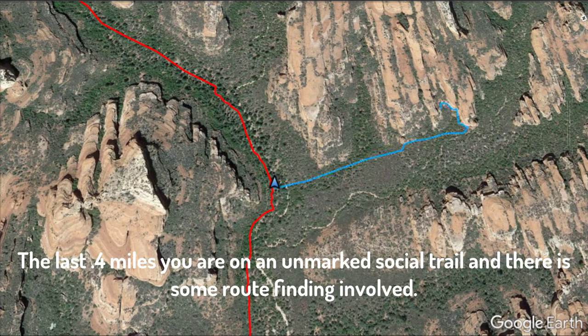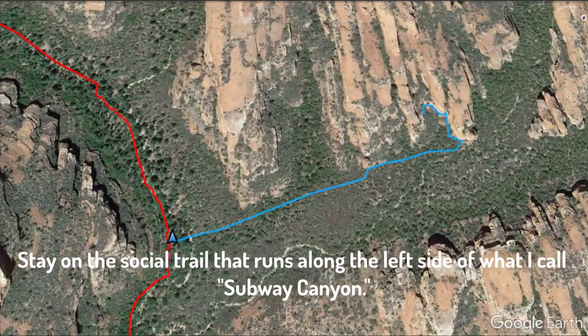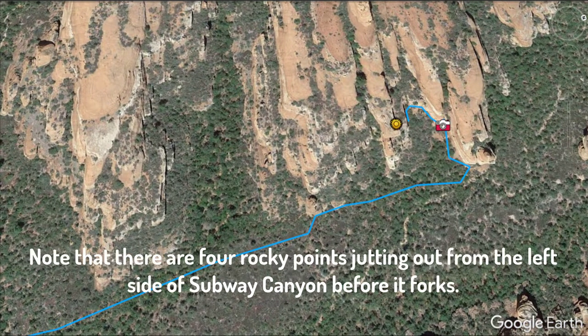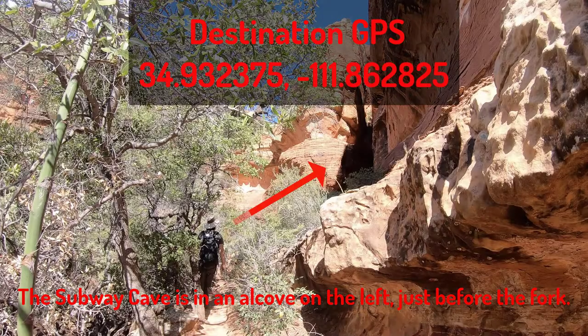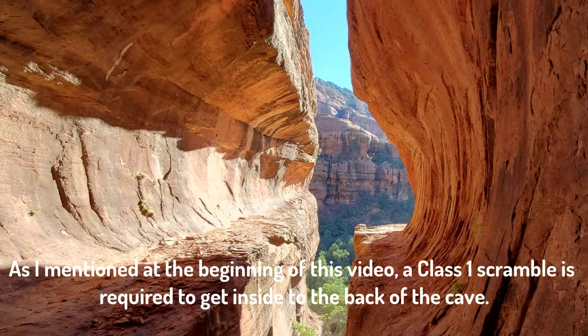The last four-tenths of a mile, you are on an unmarked social trail, and there is some route finding involved. Cross the Wash, but don't get in it. Stay on the social trail that runs along the left side of what I call Subway Canyon. Note that there are four rocky points jutting out from the left side of Subway Canyon before it forks. The Subway Cave is in an alcove on the left, just before the fork, at the GPS coordinates shown on the screen. A Class 1 scramble is required to get inside to the back of the cave where the best picture is found.